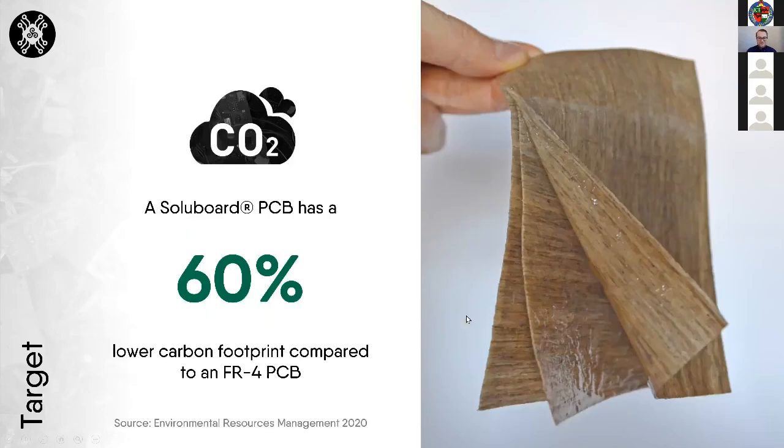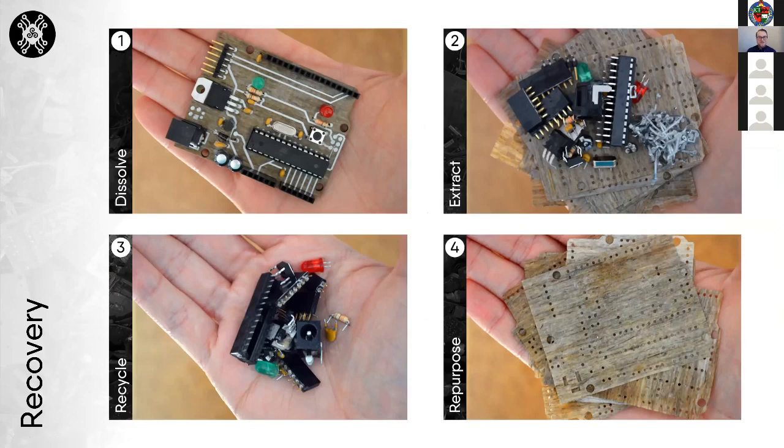Here you can see a solid board PCB which has been dissolved in hot water. This allows us to avoid the very energy-intensive recycling process of incineration and shredding, and allows us to achieve a much higher yield of precious metal recovery.